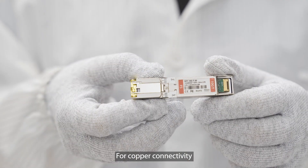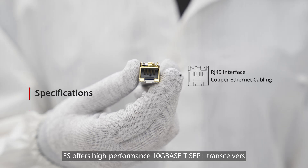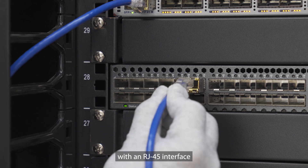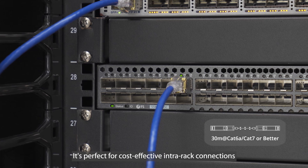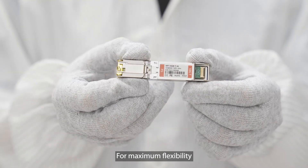For copper connectivity, FS offers high-performance 10GBase-T SFP Plus transceivers. The SFP-10G-T-30 works with CAT6A or CAT7 cables with an RJ45 interface, reaching up to 30 meters. It's perfect for cost-effective intra-rack connections.